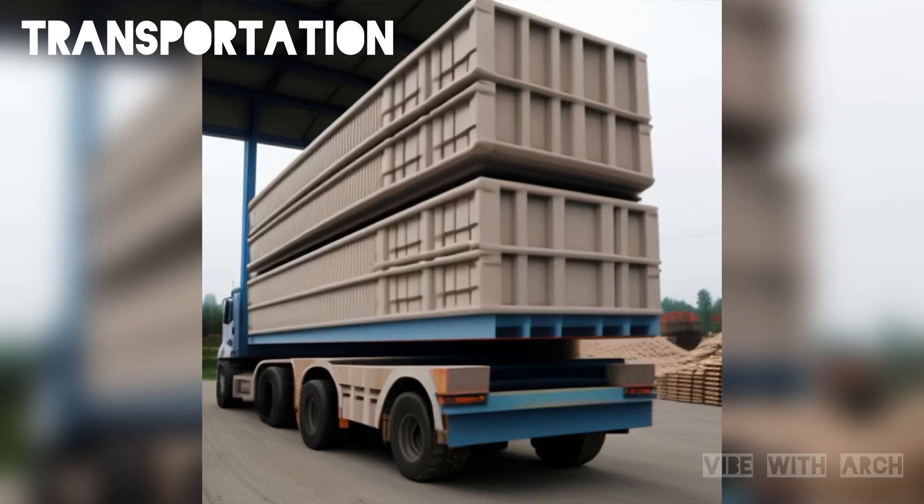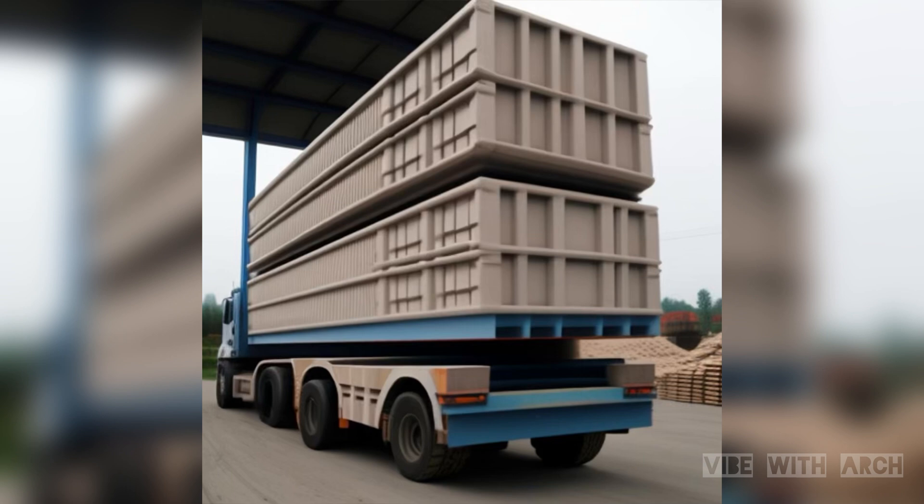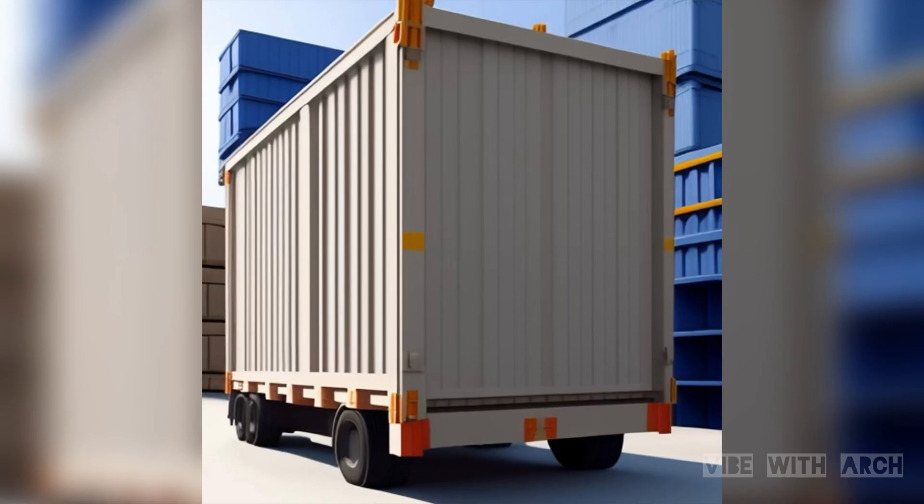Transportation is a crucial phase in the precast process. Large precast components are carefully loaded onto trucks for delivery to the construction site. Imagine the logistics of transporting massive concrete panels for a skyscraper or bridge.